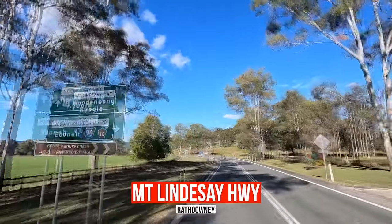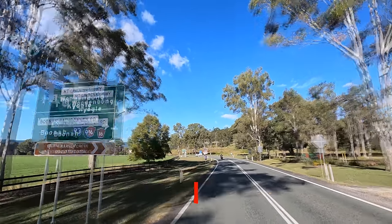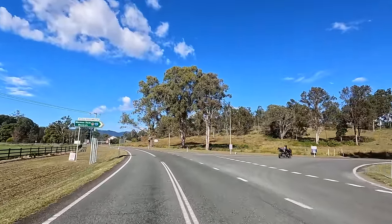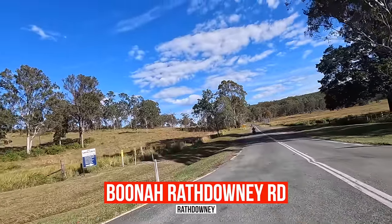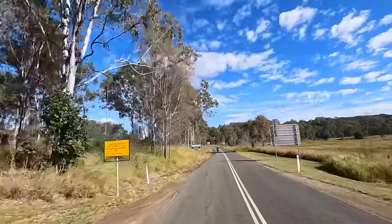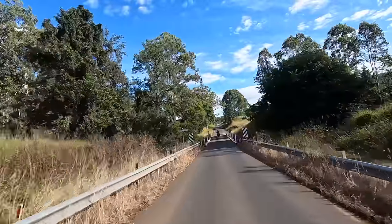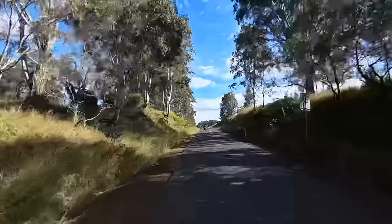Known as a reasonably good road, this particular road — we're on this side of the 22km stretch. Maroon Dam, Boomer 46, Boomer, Rath Downey Road — narrow and bumpy.